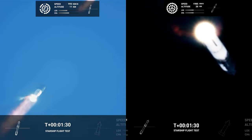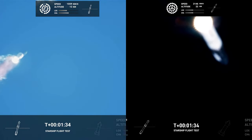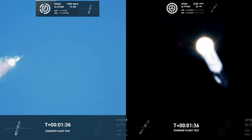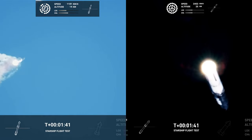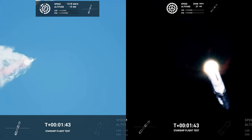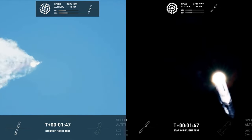We continue to watch the first stage of the race. The booster has separated. And at the same time, 100 seconds into the flight. We're going through the first stage separation.